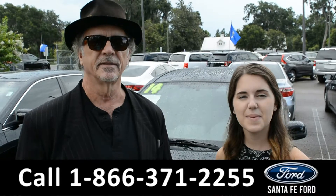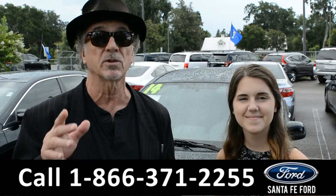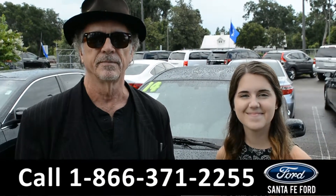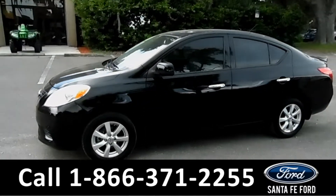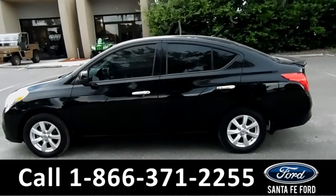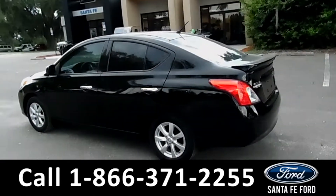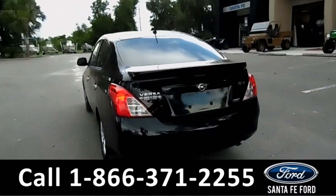Hey this is Randy and this is Paige at SantaFeFord.com. Stay tuned, right now we're going to take a closer look at a 2014 Nissan Versa. This 2014 Nissan Versa has tinted windows, alloy wheels, remote keyless entry and a spoiler. For more information on this vehicle be sure to check out SantaFeFord.com.